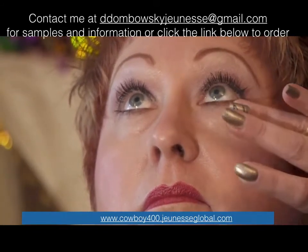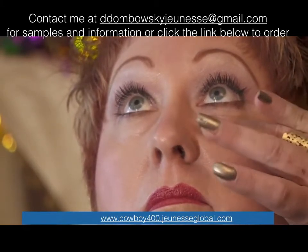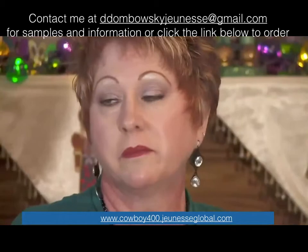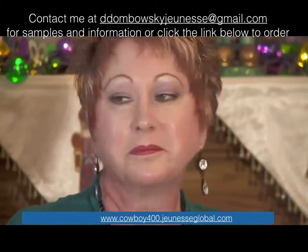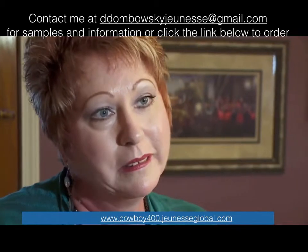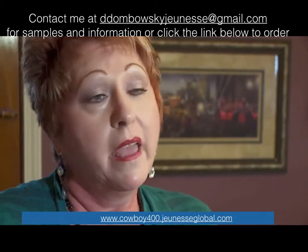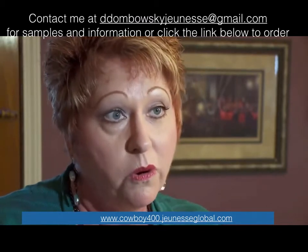But in just a couple of minutes, when a tiny dab of a new product called Instantly Ageless is put under one eye, the natural fat pad that is protruding disappears. "Oh my gosh, I feel like I'm a movie star. I feel beautiful. I feel revived. I feel refreshed. And I can go out and tackle the world."